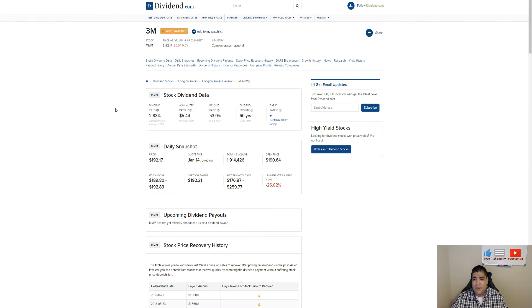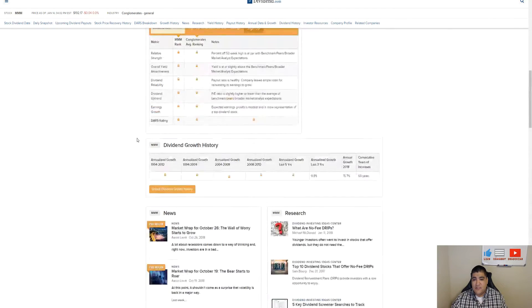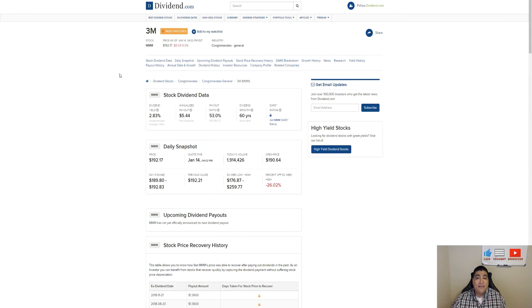JP Morgan went ex-dividend here on the 3rd, really early this month, so I'm not going to be buying any more of that one. Triple M has not yet gone ex-dividend — my spreadsheet shows Triple M goes ex-dividend sometime in February. It hasn't announced a dividend yet, but looking at their previous history we can see it went ex-dividend on the 15th, and the prior year also the 15th.